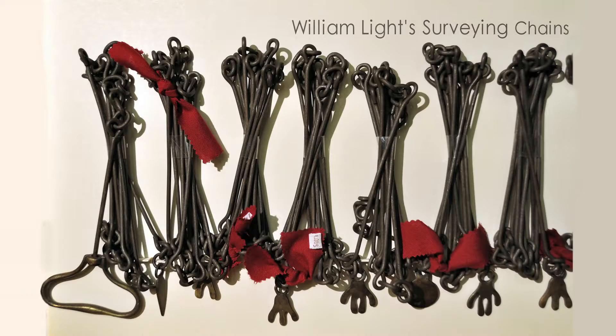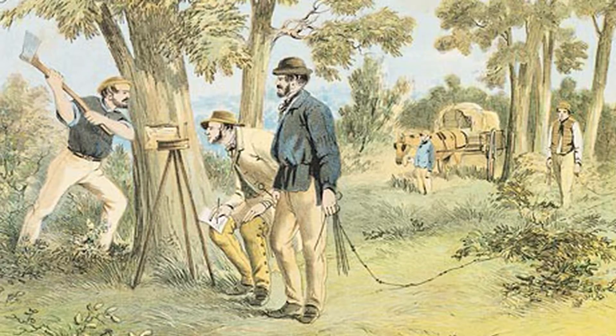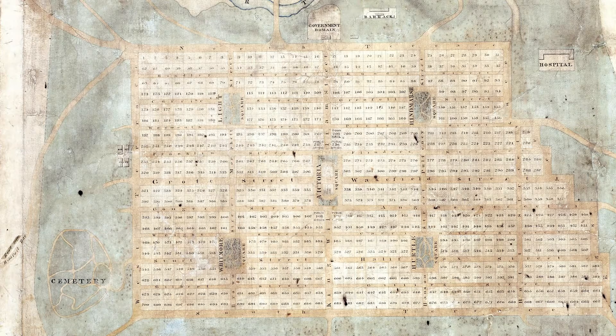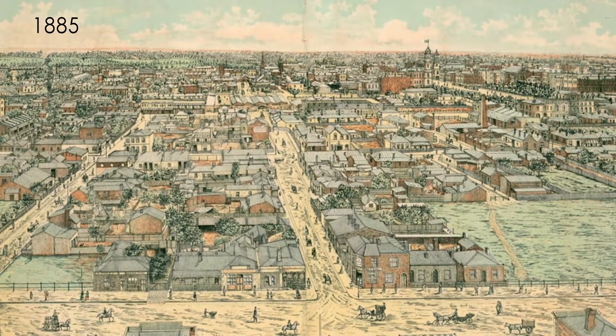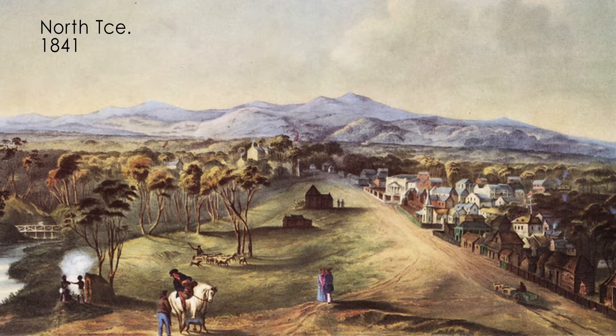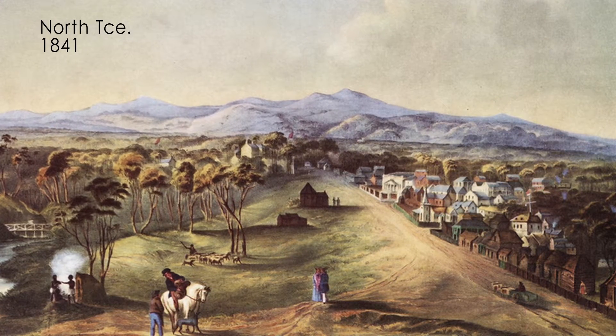Adelaide was designed by using the chain system. A chain is 22 yards, and surveyors of the day simply laid this chain out and pegged it at each point to form the overall dimensions. In the plan of Adelaide there is a strong street hierarchy, with streets designed on two chains, one and a half chains, and one chain — the terraces and King William Street being the most important streets, given the two-chain dimension.